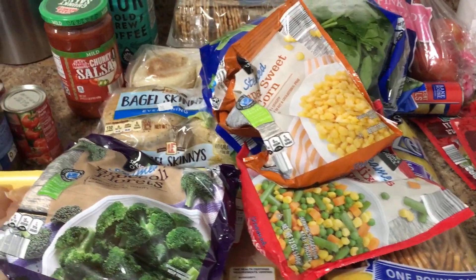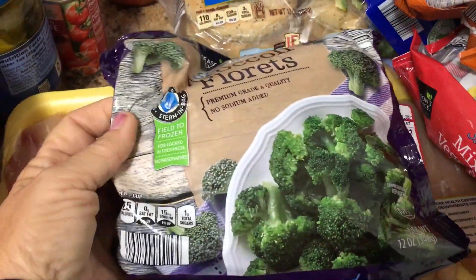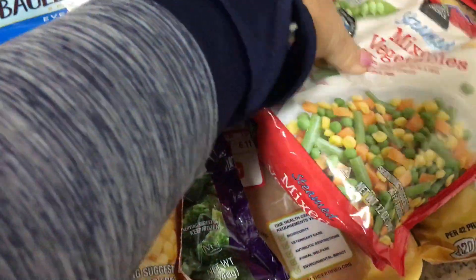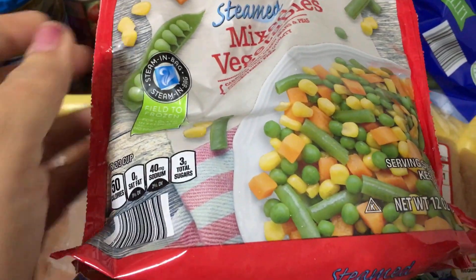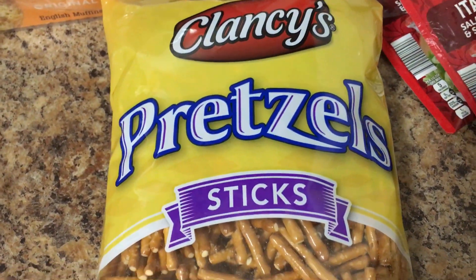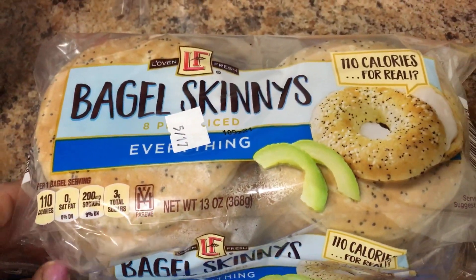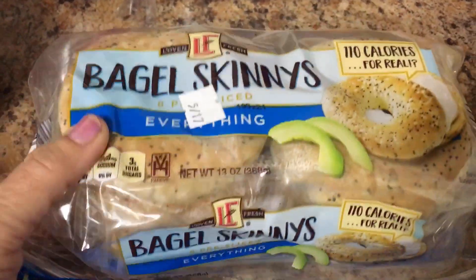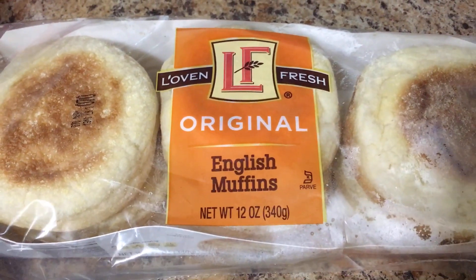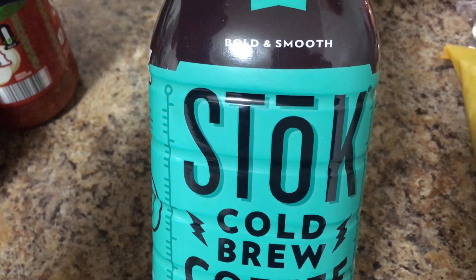Today I have a small Aldi's haul. I got some vegetables: frozen broccoli, frozen sweet corn, and frozen mixed vegetables. I got some Clancy's pretzel sticks — three points for 42 sticks, and they're good pretzels. I got some everything bagel skinnies — three points per bagel — and some English muffins, also three points per muffin.